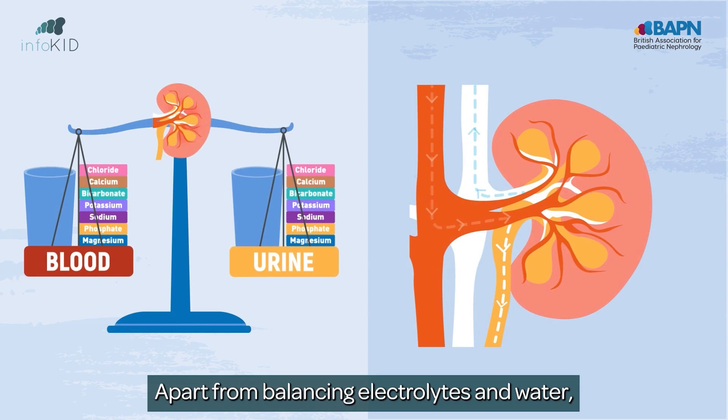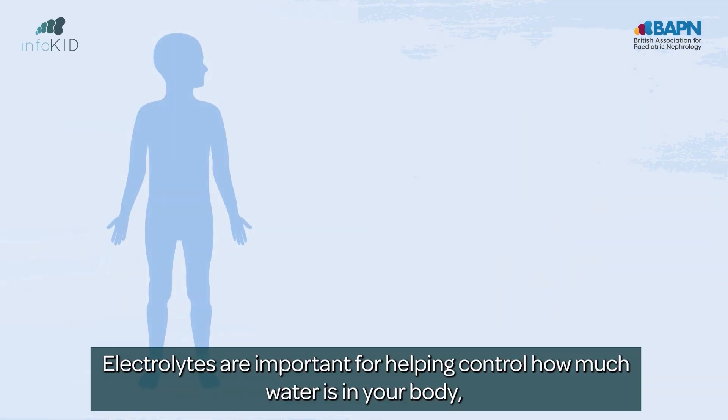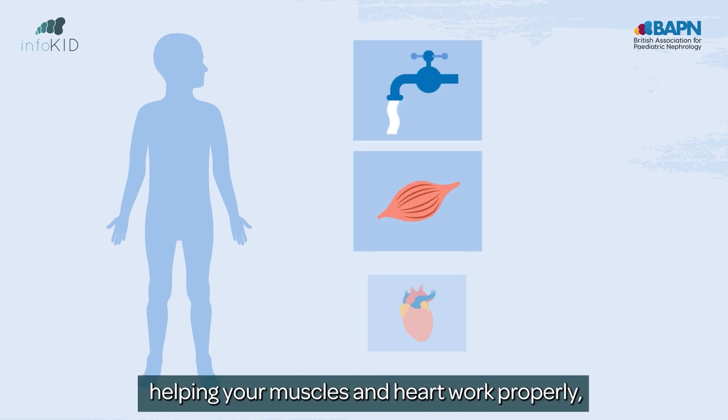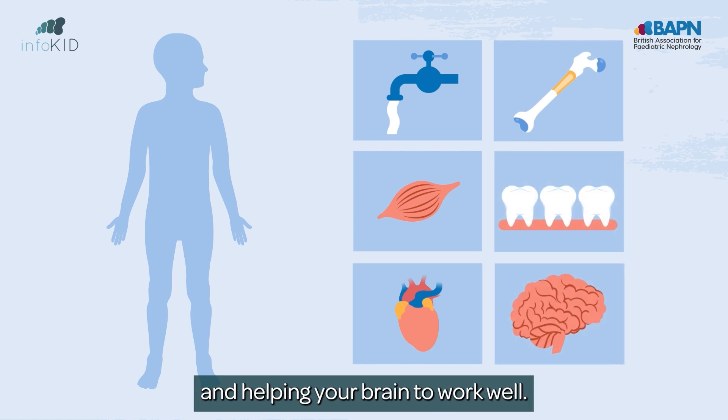Apart from balancing electrolytes and water, our kidneys get rid of waste in our wee. Electrolytes are important for helping control how much water is in your body, helping your muscles and heart to work properly, helping build strong bones and teeth, and helping your brain to work well.